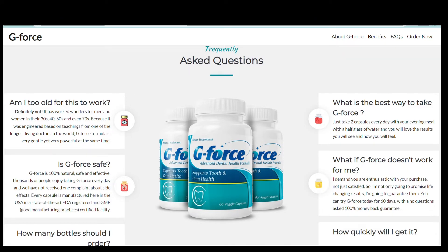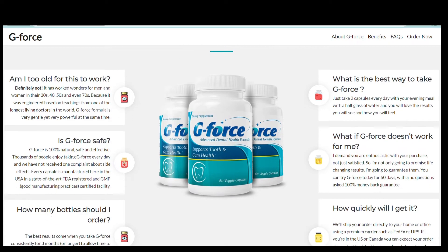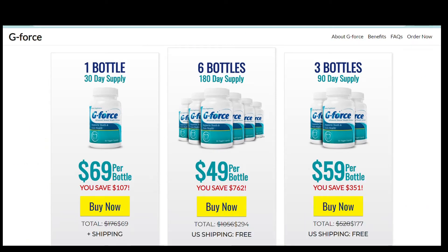What is the best way to take G-Force? Just take two capsules every day with your evening meal with a half glass of water, and you will love the results you will see and how you will feel. The best results come when you take G-Force consistently for three months or longer to allow time to cleanse, restore and renew. Therefore, we strongly recommend you take advantage of our three or six bottle discount package.